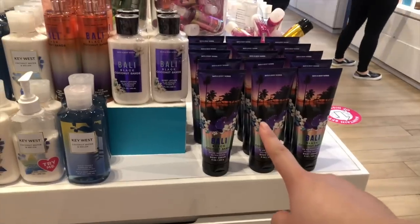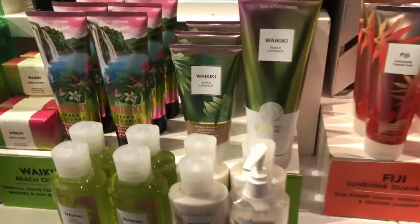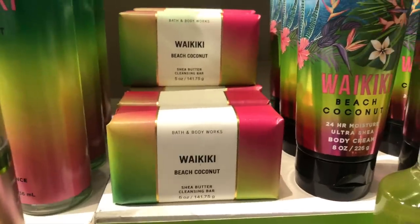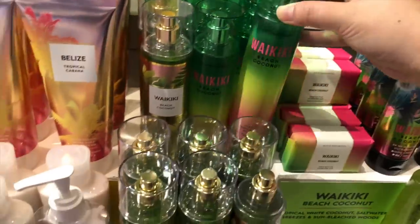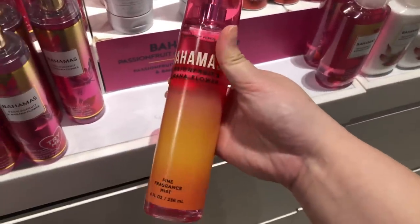This is the old packaging of Bahamas passion fruit banana flower from last year. And also there's Bali black coconut sands — I was like, wait, why do they have this? They have a lot of it too, and also Waikiki beach coconut in the old packaging as well, which was kind of suspicious to me. The soap looks really pretty — let me know if you've tried Bath & Body Works bar soap, but the security guard said I couldn't film anymore so I'll show you next time.